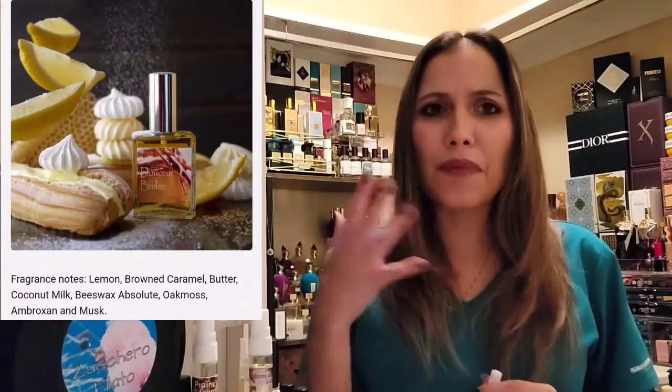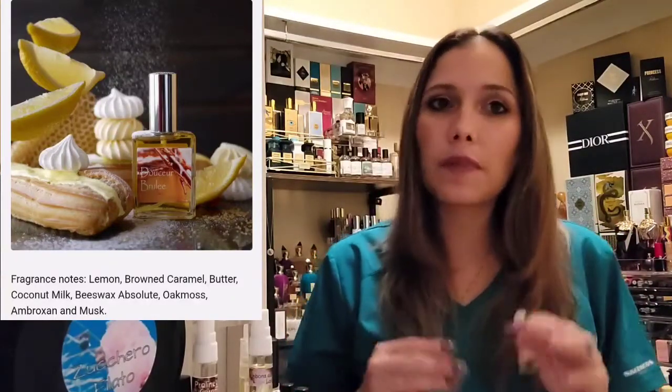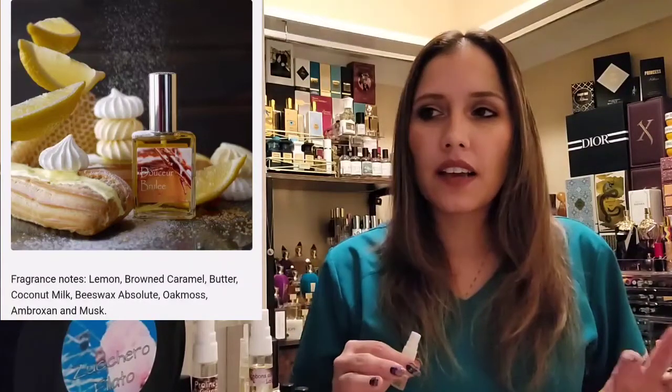The one thing that kept me from sampling this fragrance initially was the beeswax. I haven't had the best experiences with fragrances that have a heavy beeswax note. And you can never really tell exactly how it's going to smell — different houses use different accords, different perfumers put notes and accords together in such a manner that it can smell completely different.